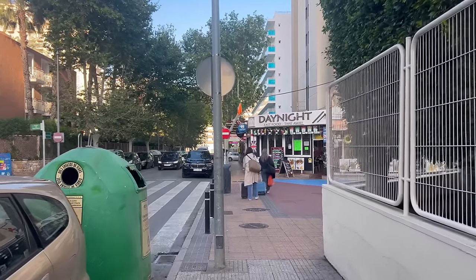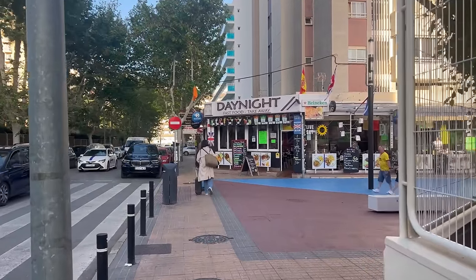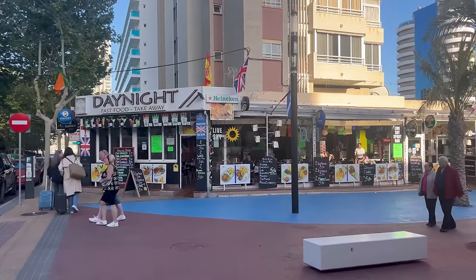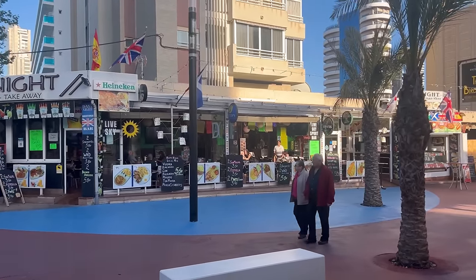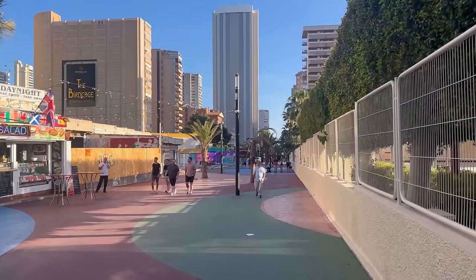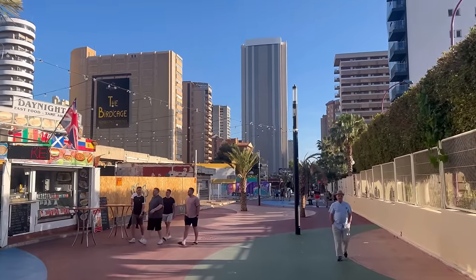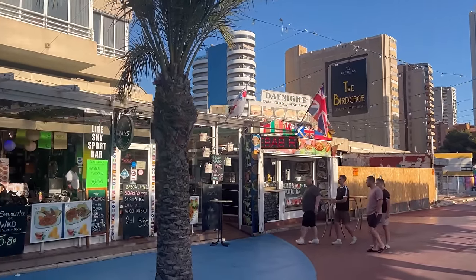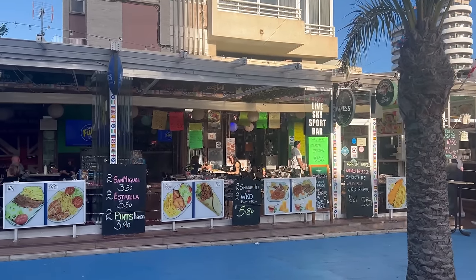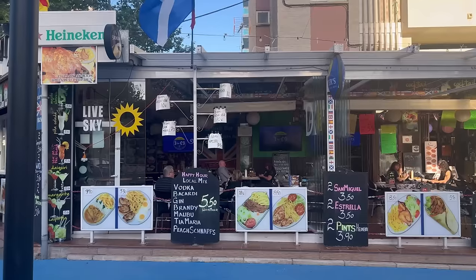We are right by the British Strip, right by the British Square — many people call it different names. Basically this is a big pedestrian-only alley where cars are not allowed, and this is where all the night clubs and night pubs are located. In summer it is absolutely insane, but during daytime it's all right. Here we have typical places that offer drinks, cocktail offers, and different types of meals.